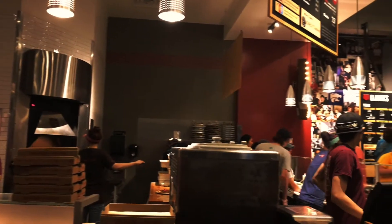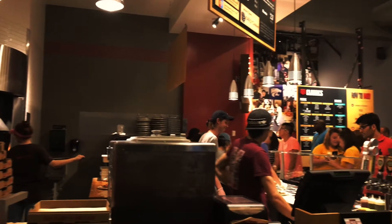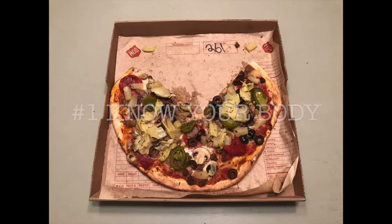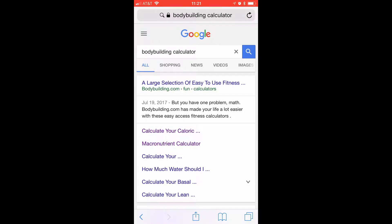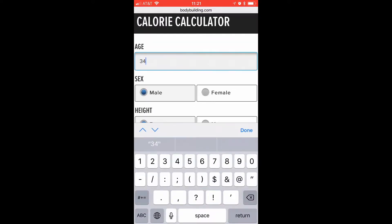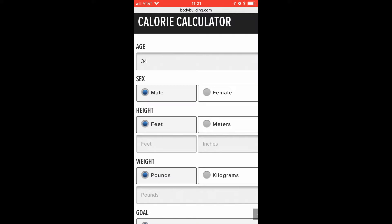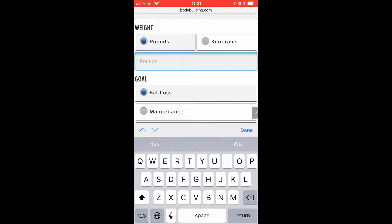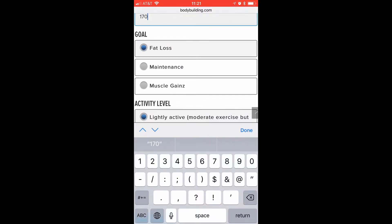I'm going to show you how you eat a pizza and stay slim and trim in one minute. Number one, know your body. Go to bodybuilder.com and fill out their free calorie intake calculator. It's fast, easy, and very accurate on the number of calories you need every day. Know your calorie maintenance.